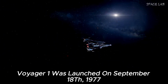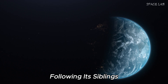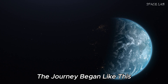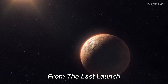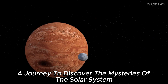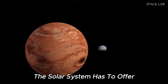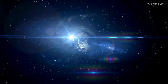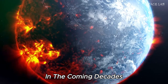Voyager 1 was launched on September 18, 1977, following its sibling. As they set out to explore and document our corner of the world, the journey began — a journey full of discoveries that surprised us. From the last launch, this mission promised to be amazing: a journey to discover the mysteries of the solar system. The future is bright for Voyager and the mission ahead, and it is impossible to predict how much information this project will give us in the coming decades.